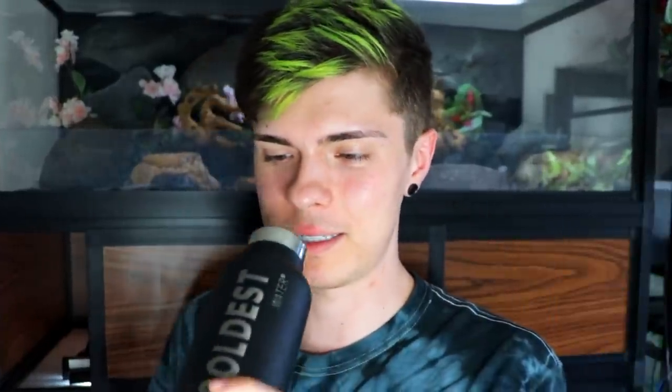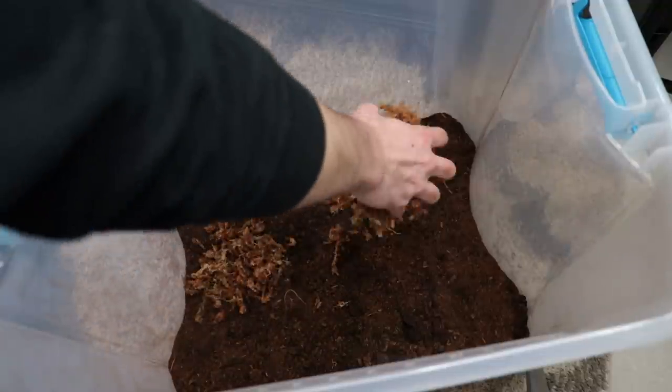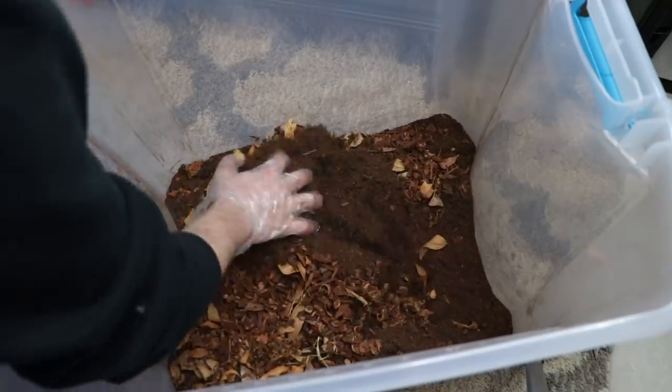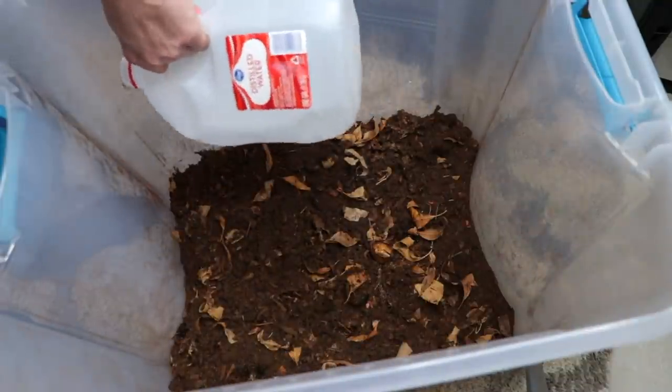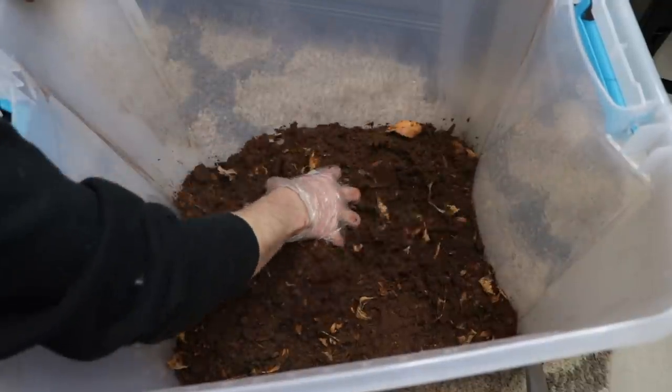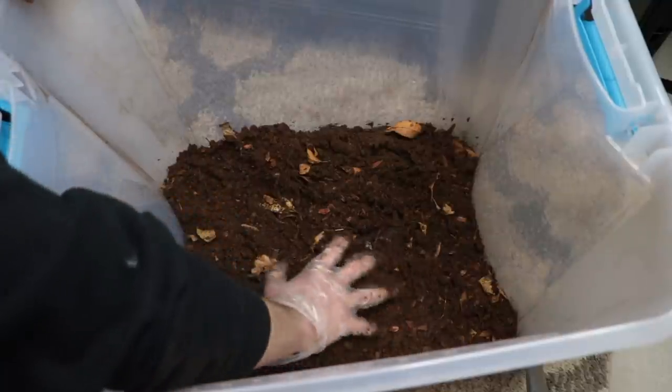I'll show you guys how I set it up, introduce you to Miss Kitty, and show you the security on this enclosure to ensure that Miss Kitty will not be escaping. In here I have some peat moss and organic soil mixed together, and then I added some sphagnum moss, some leaf litter, and some orchid bark — mixed it all together and added water to make it more moist. I also added springtails, which will help clean up any waste and take care of any potential mold issues.